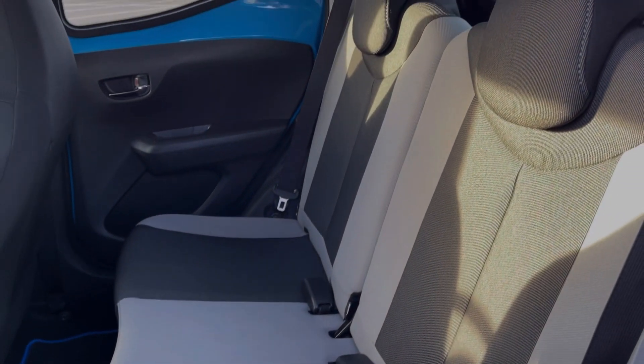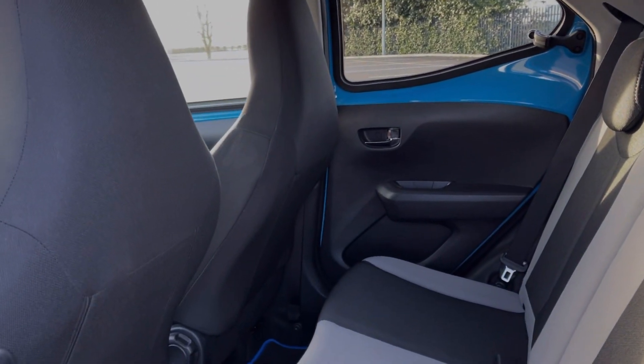As mentioned, you've got two seats in the rear with ISOFIX points available on both of those if you need them.